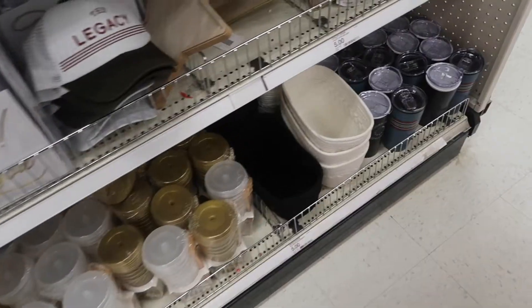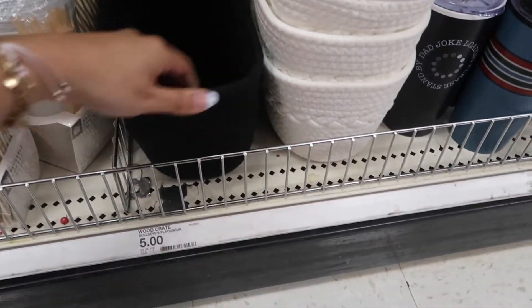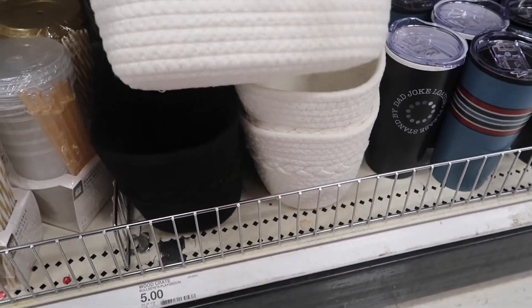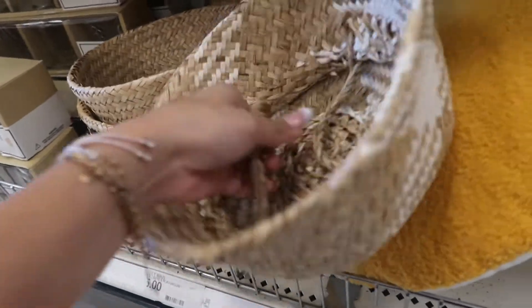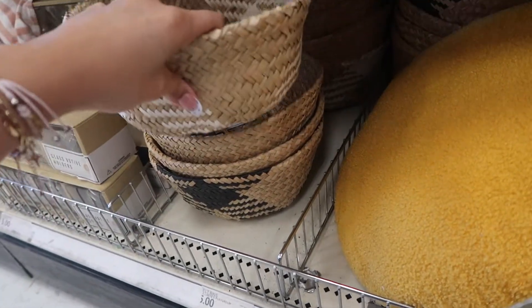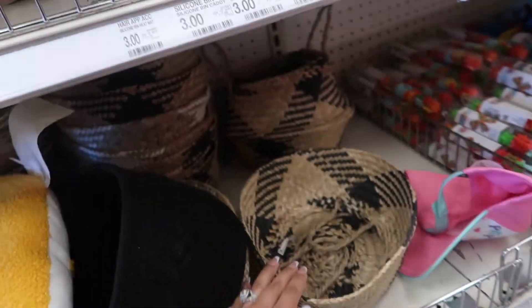Oh it comes with two! And there are also these right here — they're five dollars. That's cute too. I don't know which one to choose. See, there's also this one, but these are a little too big. I'm just gonna take these — cute, right?